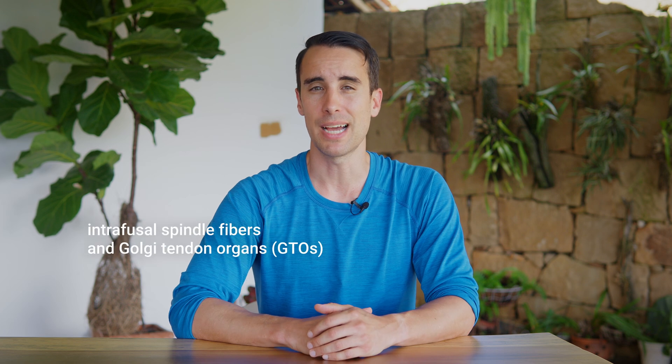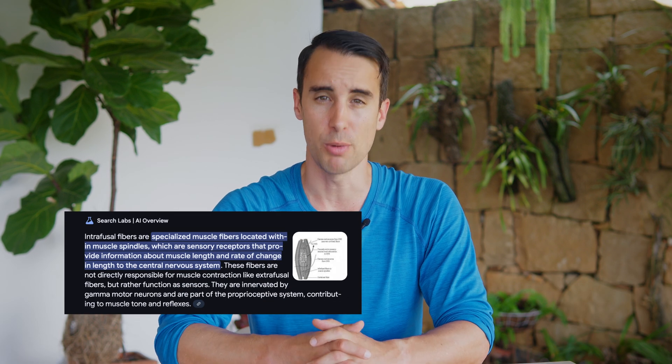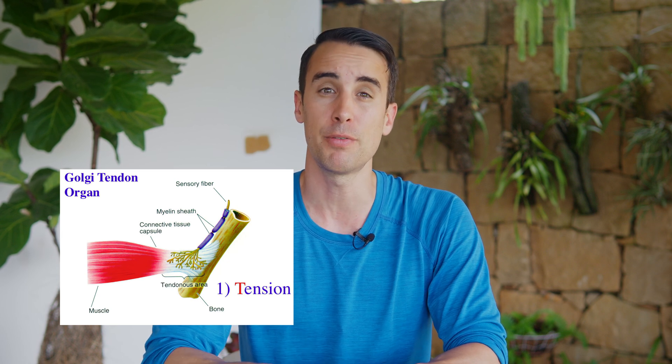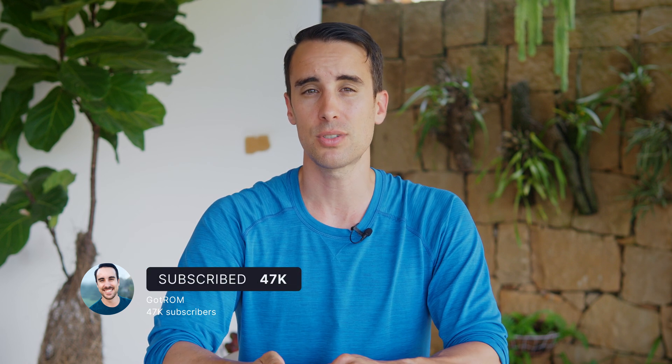The science behind PNF stretching lies in the presence of intrafusal spindle fibers and Golgi tendon organs, or GTOs. Spindle fibers communicate muscle stretch to the spinal cord and brain, activating motor neurons to contract muscles when a stretch becomes excessive. GTOs, on the other hand, sense the load or tension on a muscle, and can inhibit motor neuron activity to prevent injury when the load is too high. By alternating between stretching and contracting muscles, PNF stretching leverages these protective mechanisms to safely and effectively increase flexibility. A basic PNF routine involves stretching a muscle group, then contracting it isometrically for 5-10 seconds, followed by a brief relaxation period, and a deeper stretch. Repeating this cycle 2-4 times per muscle group can lead to significant improvements in range of motion.